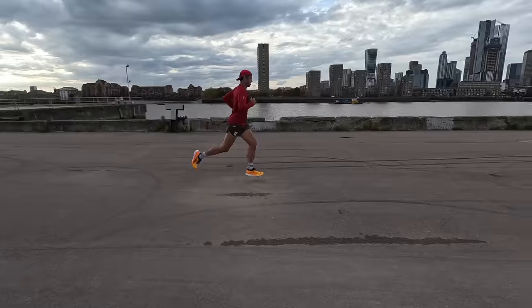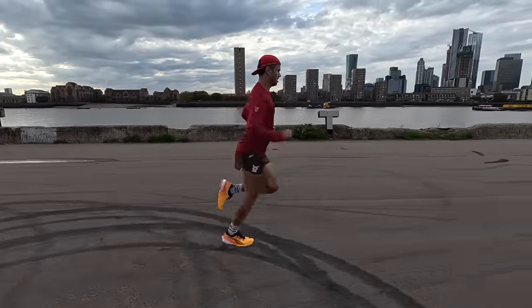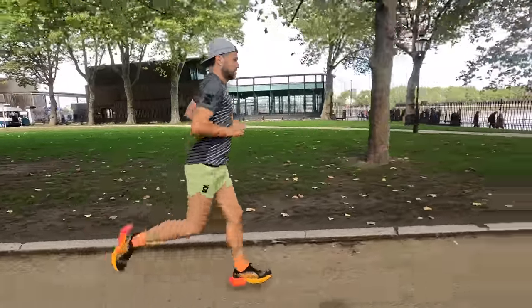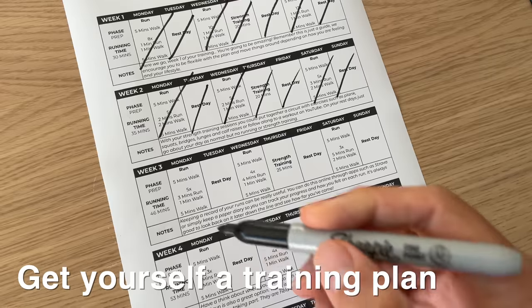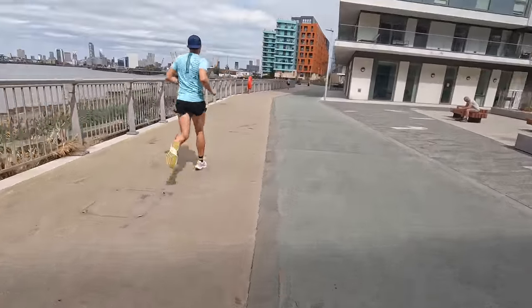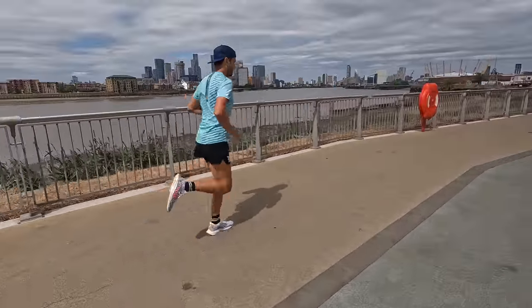You're ready to step out the door on your first run, but how do you know how long or how fast to run? The big problem is a lot of new runners simply run until they can't run anymore. They're sore for days afterwards, don't run again for ages, and get very disillusioned. This is really common and what we're trying to avoid. A good quality beginner training plan will help schedule your running throughout the week, make sure you avoid overdoing it, and load your body in the best way possible, with important recovery time built in.